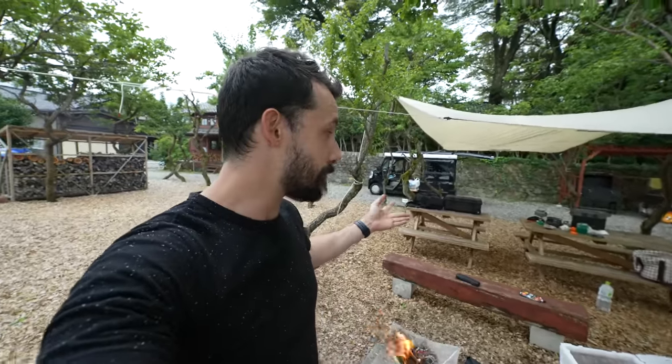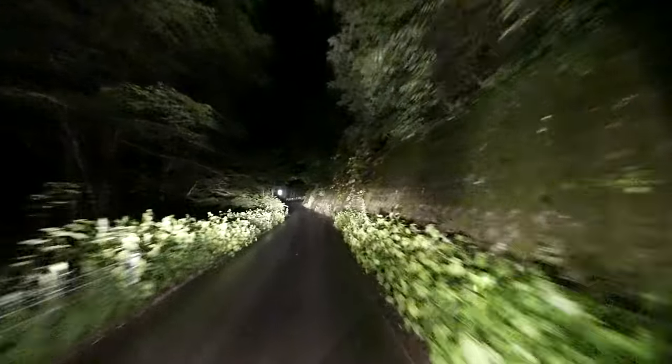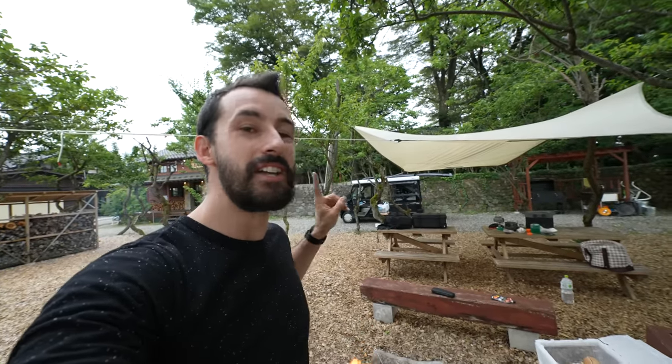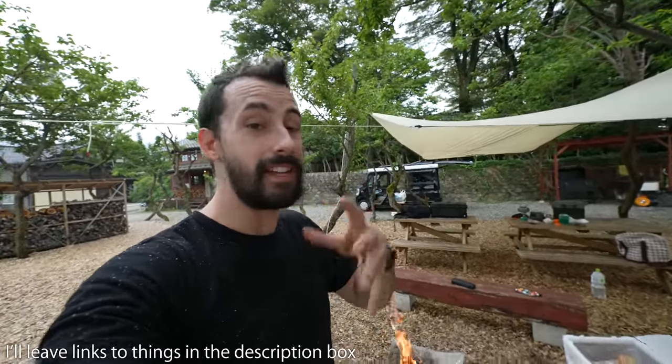I need to pack all of this up, set up the other campfire so I can eat those sausages I bought at the beginning, and turn in early today because this is the beginning of a whole week of exciting adventures. Some here on Tokyo Lens, but most going over on the Tokyo Lens Explore channel, so I'll link that as well. What did you think? Did you have a favorite item? Do you have something you use for camping, shooting, or photography? Let me know in the comments below. Thank you guys so much for joining and I will see you again real soon.